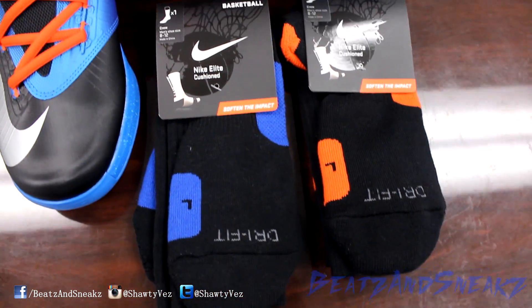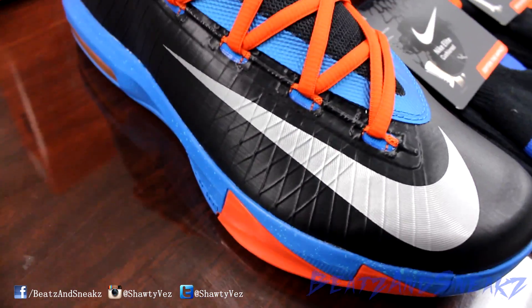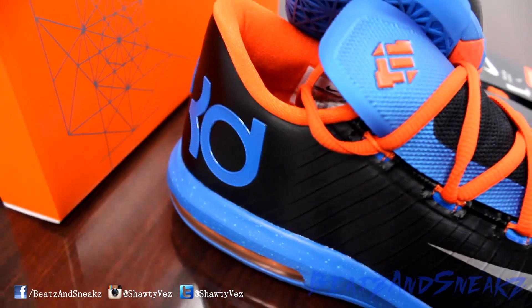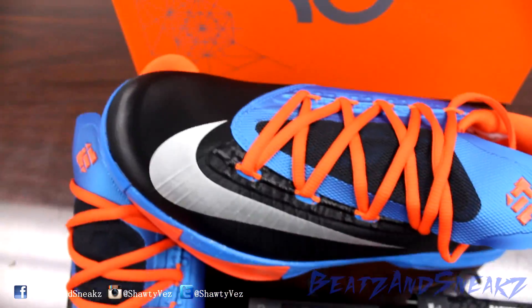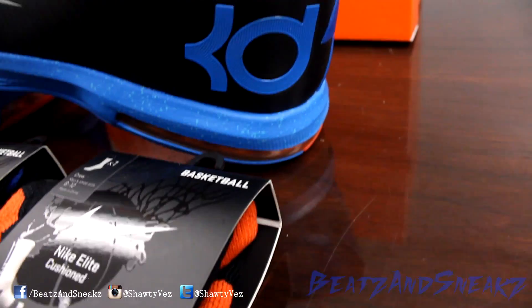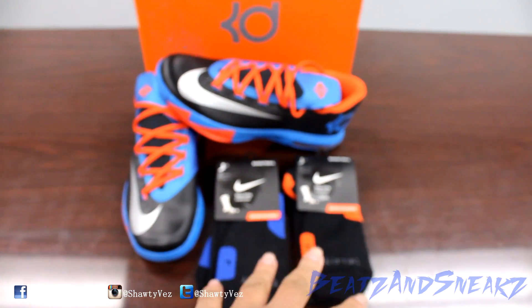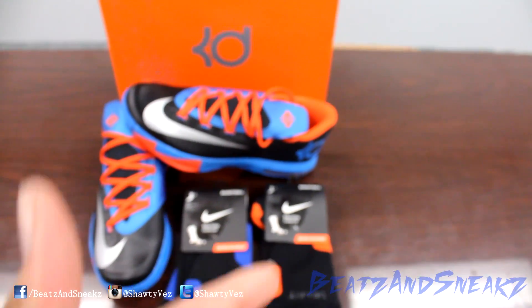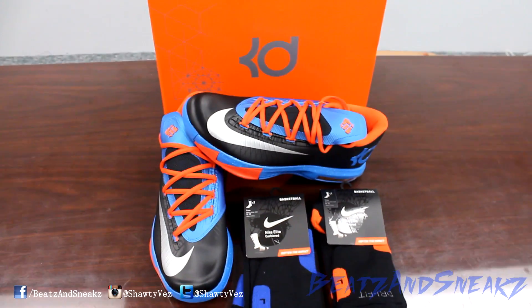Quick run around — got the socks, perfect match. Nike check, Flywire on the inside. These are very comfortable. Like I said, they fit true to size, or a half size up from whatever you get in Jordans or Air Force Ones. These are gonna retail for $130, socks are usually like $14 each, so basically you can get everything for about $165 to $167. Y'all have a good one, peace.